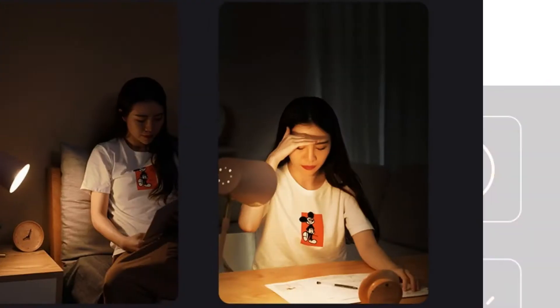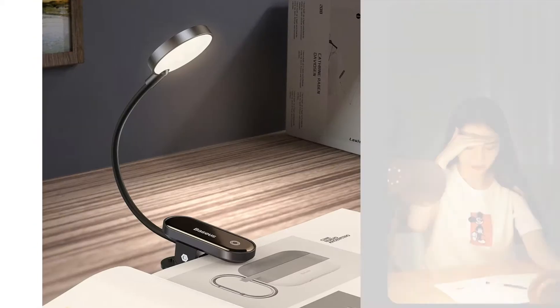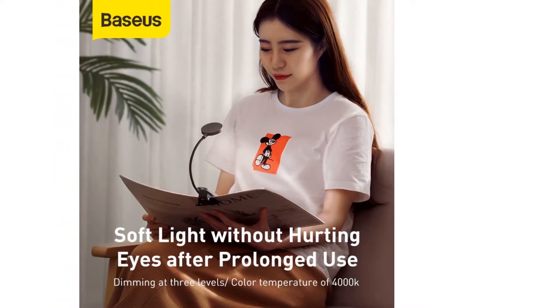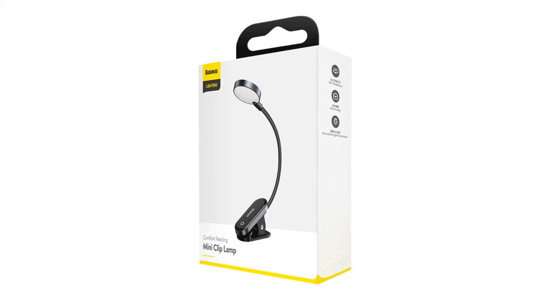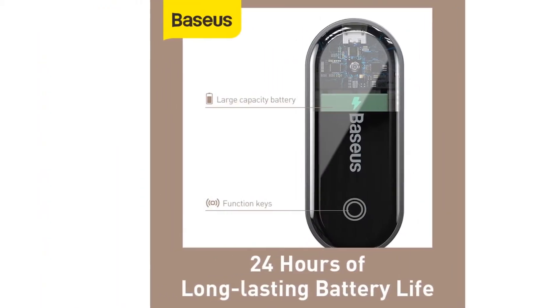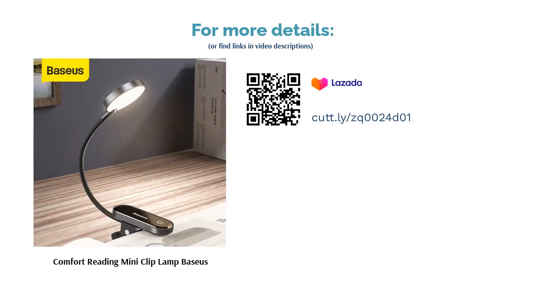If you're a bookworm who prefers reading cozied up in your room, you can use this book light as a bedside table lamp. It is sturdy enough to stand on its own, and you can also clip it on wherever without it skidding. The hose is flexible and can withstand deformation — you can adjust it according to your comfort. Say goodbye to eye discomfort; its light source is filtered by frosted lenses that make the light softer and comfier, free from reflection and glare. You can also adjust the brightness levels through the touch key.